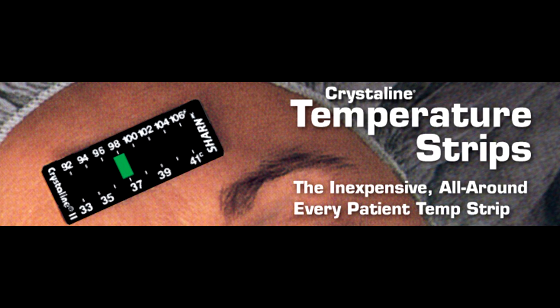Crystalline strips do not replace the need to use esophageal core temperature, but do provide the most cost-effective, reliable, proven method of continuous temperature monitoring in compliance with the NICE guidance. They will accurately track the patient temperature's trend relative to esophageal core. If the strip indicates a change, an esophageal core measurement should be taken to assess fully.